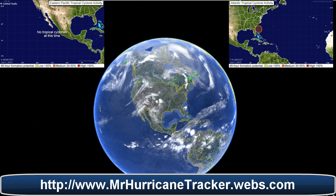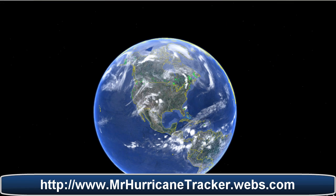Looking at the top left and top right hand side of your screen, you see images from the National Hurricane Center which show the Eastern Pacific and Northern Atlantic Ocean. The Eastern Pacific is pretty quiet, but we actually have some development in the Northern Atlantic, which we are going to zoom in on now and take a look at.